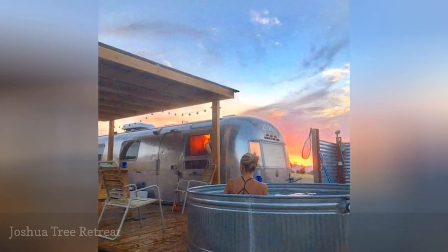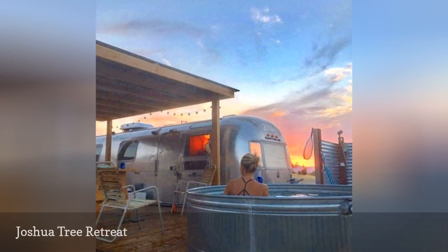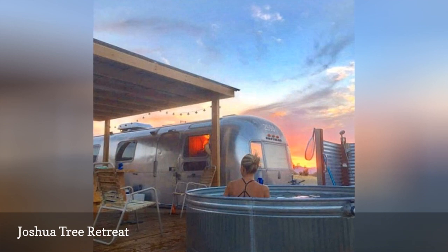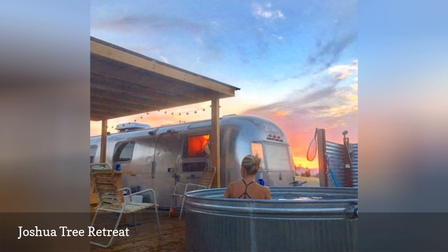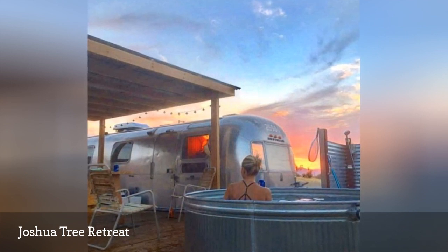The hippie, bohemian, festival lifestyle is reflected at the Joshua Tree Yacht Club, an Airbnb in the California desert that offers short or long-term rentals of vintage Airstream trailers with decks and stock tank pools. Owned by long-time fashion photographer Sasha Eisenman, the eight-foot pools are like a gleaming oasis in the desert.